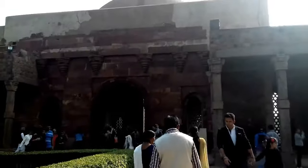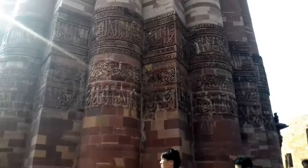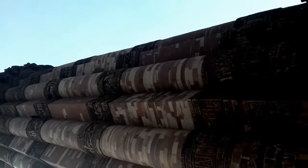Quwwat-ul-Islam Mosque is just nearby the Qutub Minar. It is attached to Qutub Minar, and it is said that it was built by demolishing 27 Hindu temples. The material obtained from demolishing those temples was used to build this mosque. This was the first mosque in India. This minaret is about 800 years old — it was built in 1193 by Qutbuddin Aibak after defeating Delhi's last Hindu king.